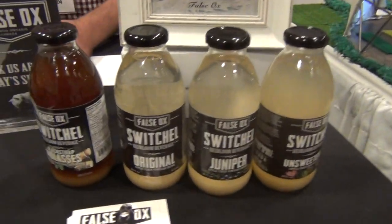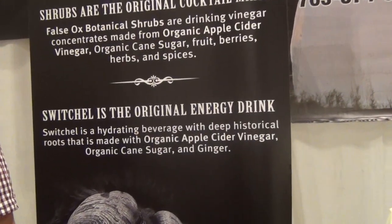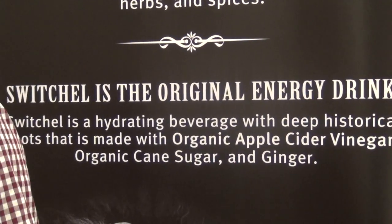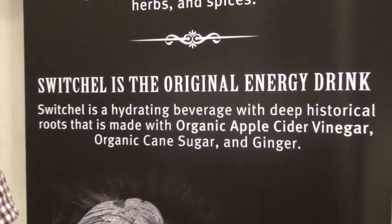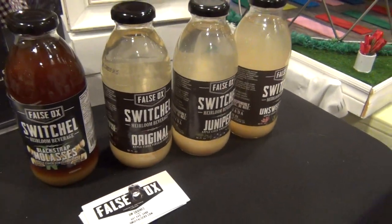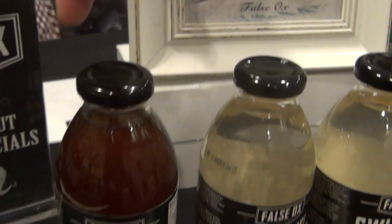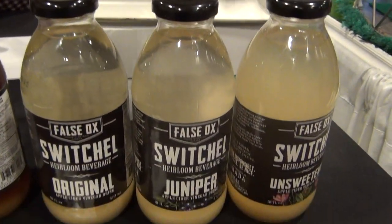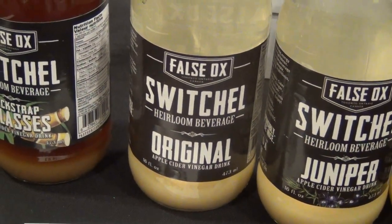The switchel is an old drink that comes originally from the Caribbean. It made its way up to New England where they called it haymaker's punch. It was a home remedy — field and farm workers used to make it. The organic apple cider vinegar would kill the germs in the water, the ginger would settle your stomach, and the sweetener made it palatable. They used to drink it by the gallon, and in the evenings they'd tip a little booze into it for a nice cocktail.